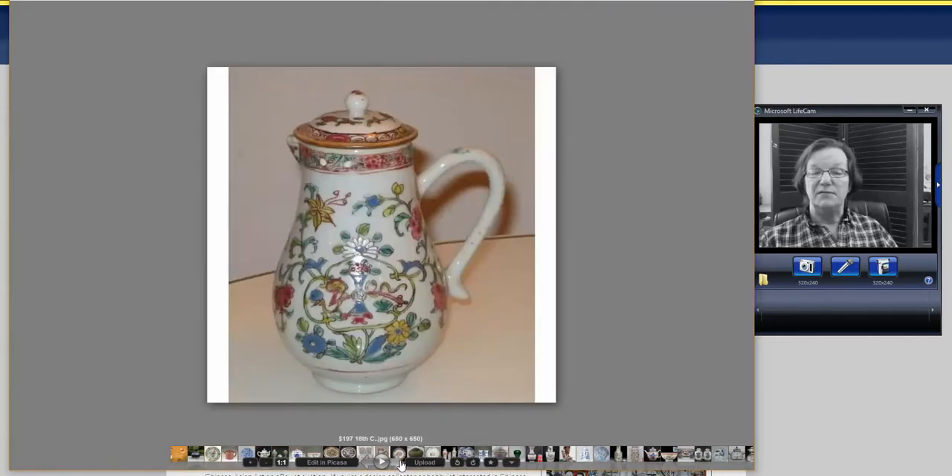Then there was a very good little 18th century creamer — nicely done with very good enamels, probably made around 1775 or so. It went for $197.